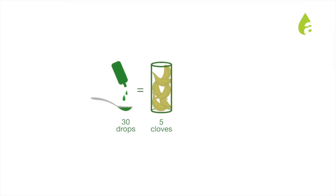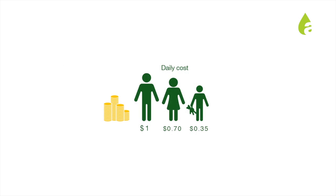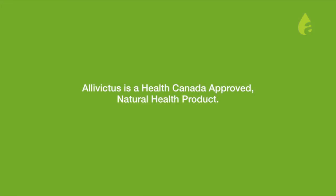It is very potent, so about 30 drops equals 5 cloves, and that equals about 100 tablets. It's an incredibly safe product. It can be used with babies and infants two years of age and older, all the way up to the elderly. Alluvictus' high potency makes it one of the best choices to boost our immunity naturally.